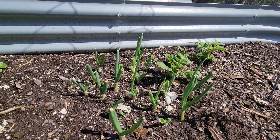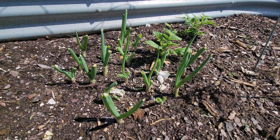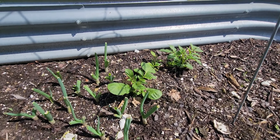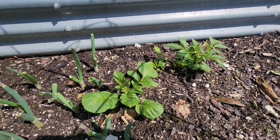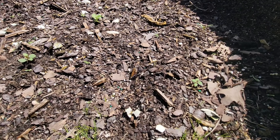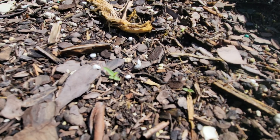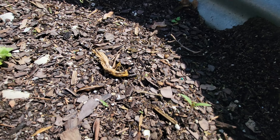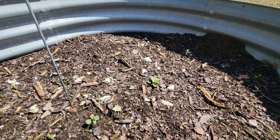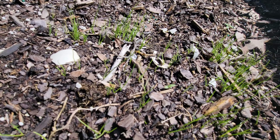We've got some green onions — we just planted those after cooking with them; we threw the little white bits on the bottom in there and they just started taking off. There are also some potatoes from last year growing up, and tomatoes growing here too — you can just barely tell, they're these little tiny things. And some really tiny chives here as well.